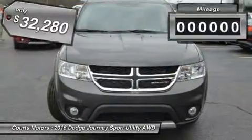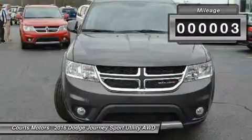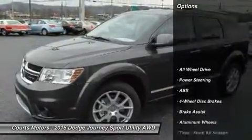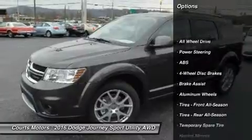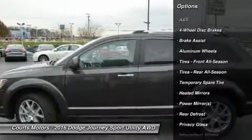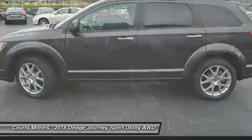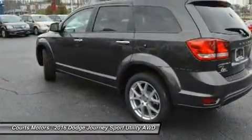A 173 horsepower, 2.4L, 4-cylinder dual VVT engine powers the American Value Package, SE, SXT, and Crossroad models, in conjunction with a 4-speed automatic transmission. It gets an EPA-estimated 26 mpg on the highway.